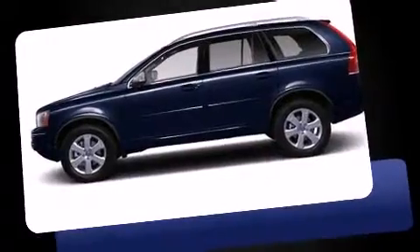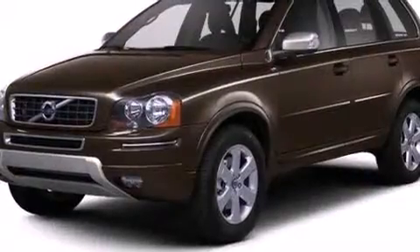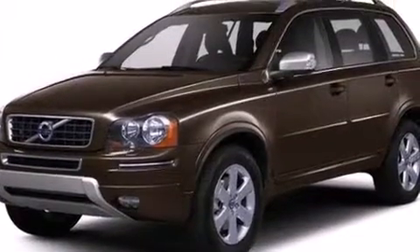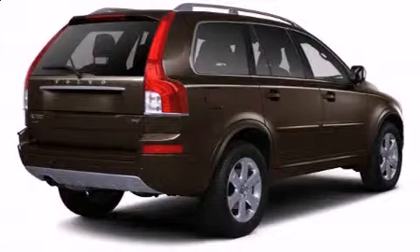All of the premium features expected of a Volvo are offered, including delay off headlights, power front seats, an outside temperature display, power door mirrors and heated door mirrors, skid plates, and seat memory.